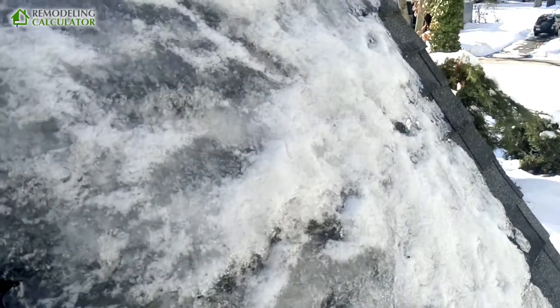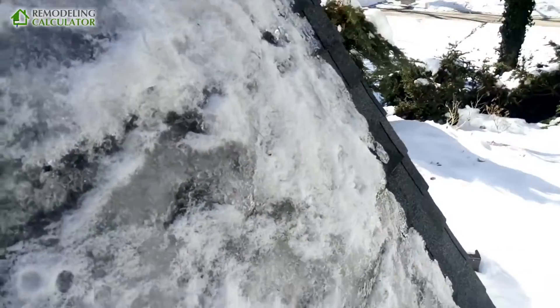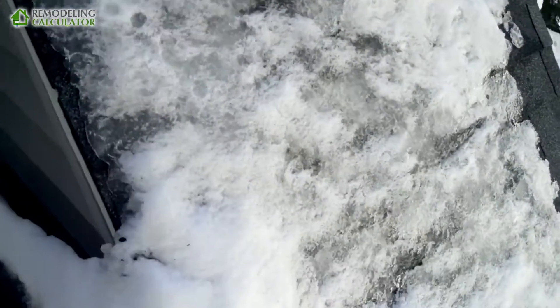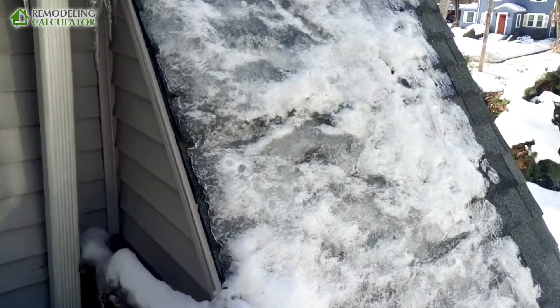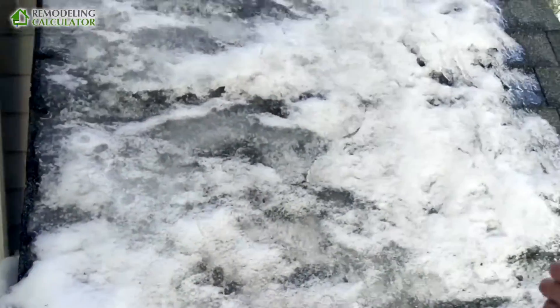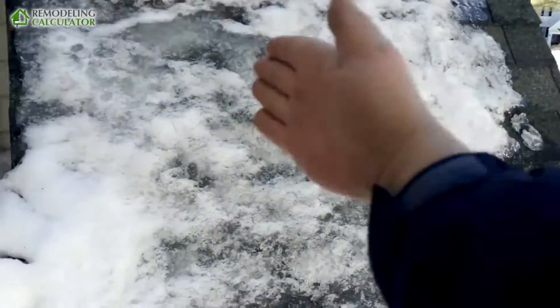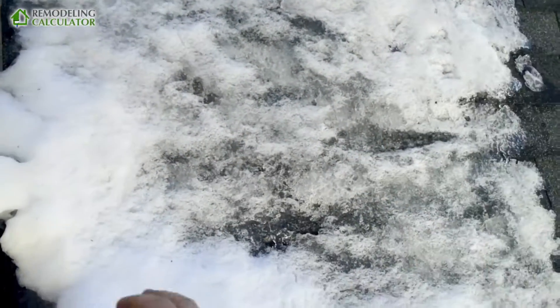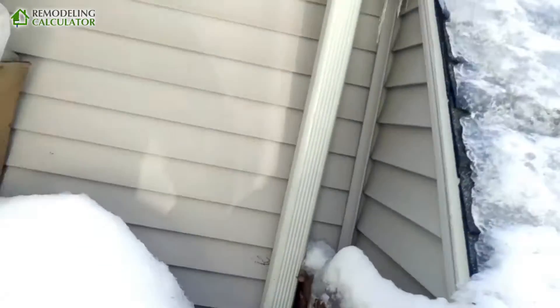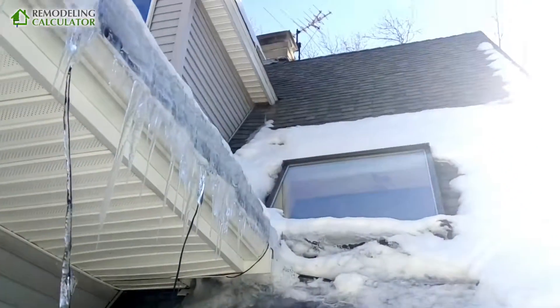I actually did the blown-in insulation in this section and made a separate video about it. I didn't use the machine — I basically inserted it all by hand and used 2-pack to fill half of this bump-out. It's not that big. In the center I separated left and right: the left one I had no access to, and the right one I filled in with fiber insulation.